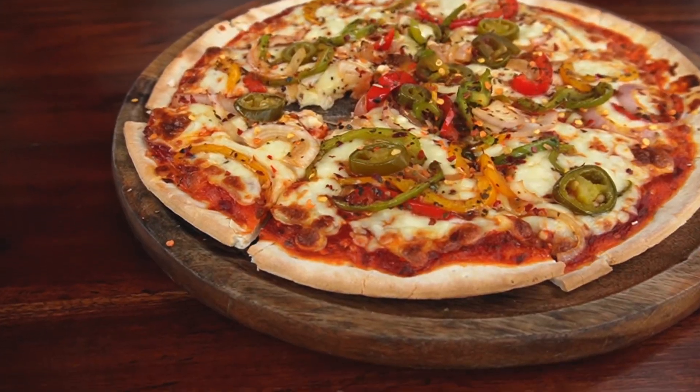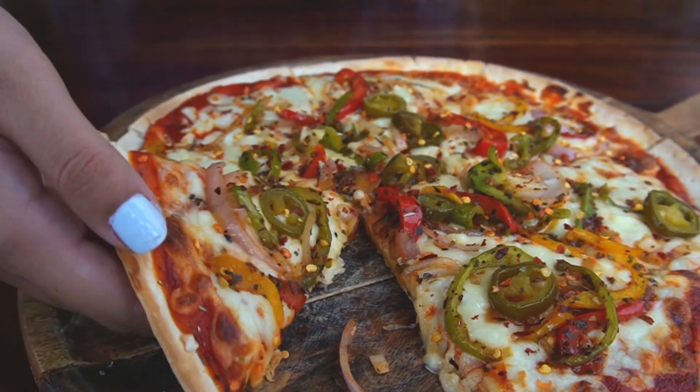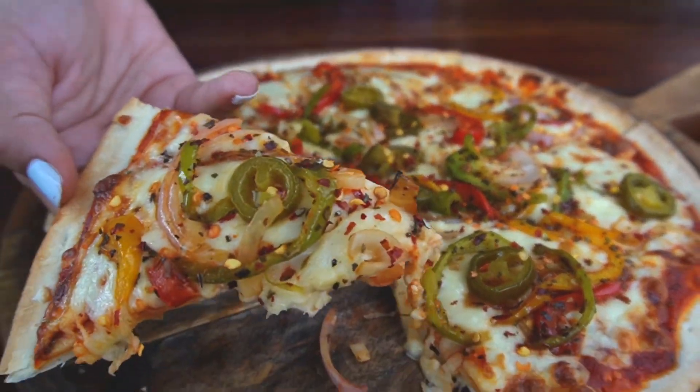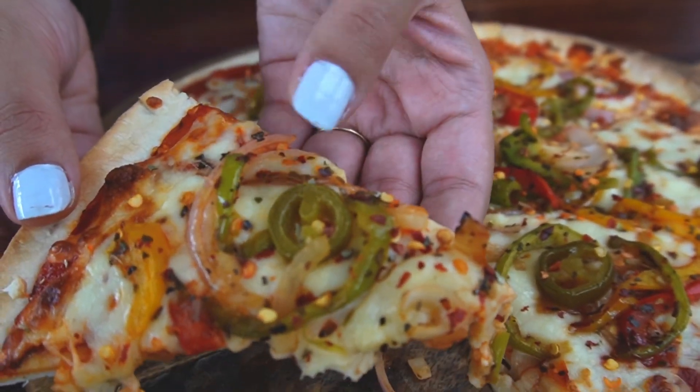Explaining about the pizza — their pizza was wood-fired and the cheese was very good; it had a good pull. Secondly, their pizza was thin crust and the outer edge was crispy.